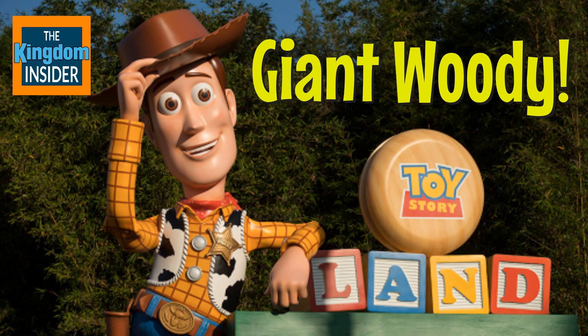He is 20 feet tall and his hat is 7 feet long from brim to brim. He is part of the entryway for the signage to the Slinky Dog Dash Coaster — right in front of it.